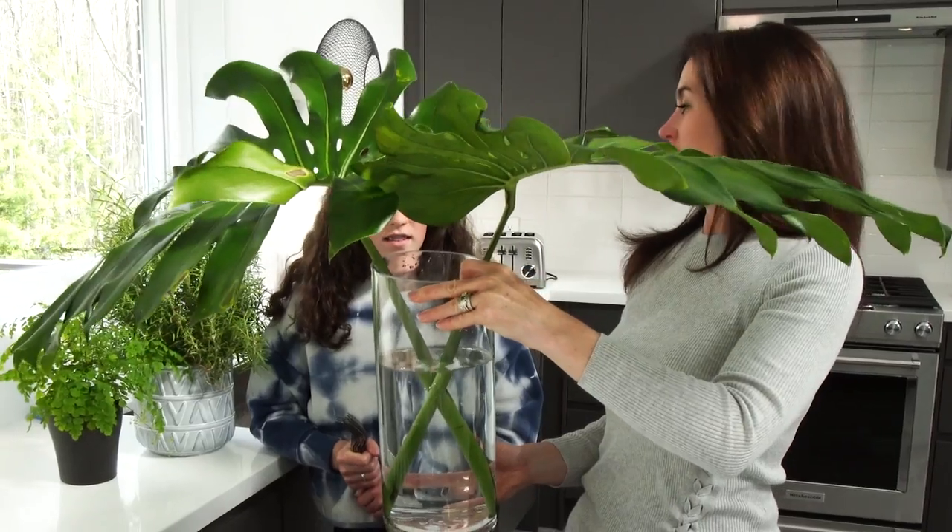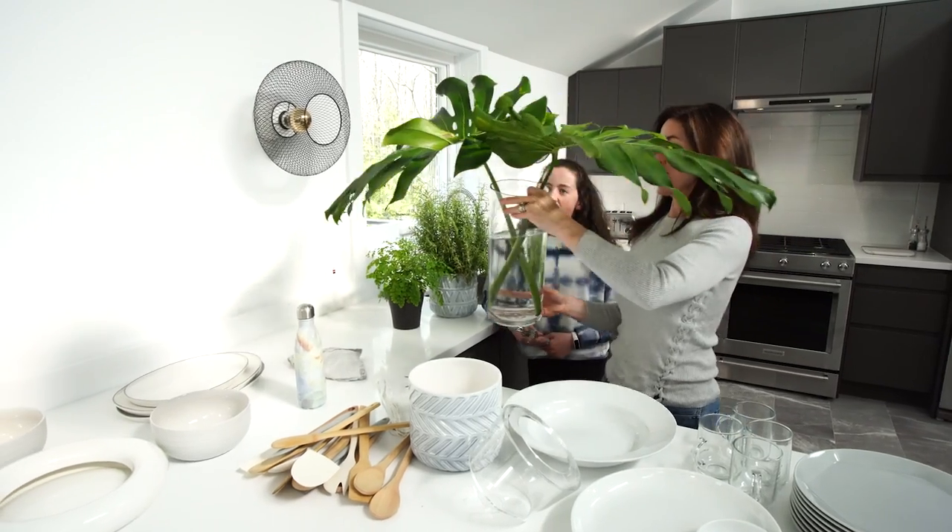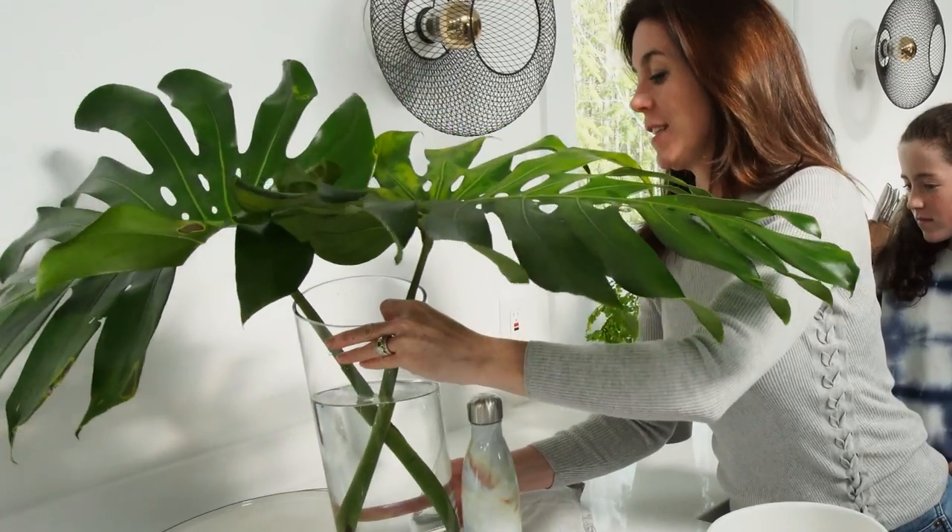You know what they're called? The banana tree leaves? Good guess. They're actually called monstera leaves.